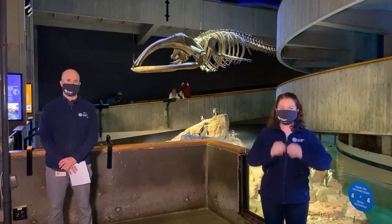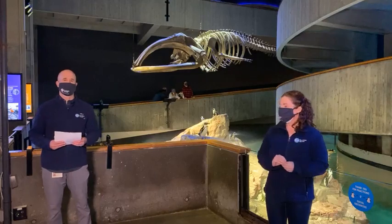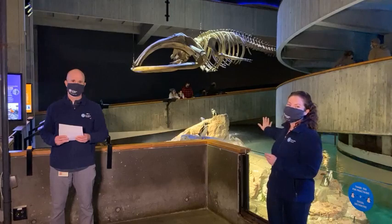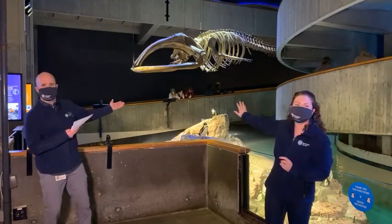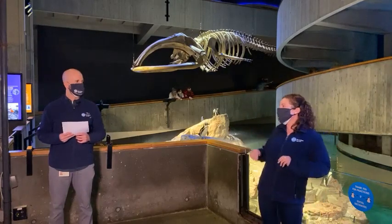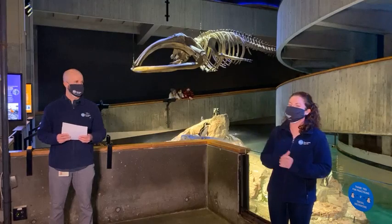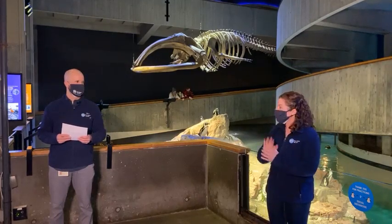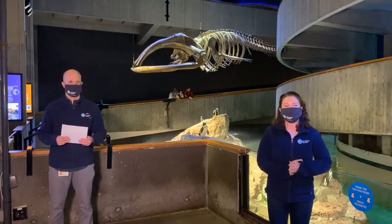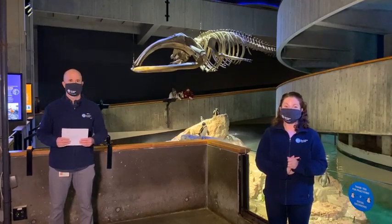Hopefully you out there have been listening carefully and have some questions about right whales. We are standing in front of our juvenile right whale skeleton — the skeleton of a right whale, but not yet fully grown. So not quite babies like we've been talking about and not quite the size of moms, but you can check that out for some perspective. If you have questions, put them in the comments and our lovely assistant Michelle will relay those to us.